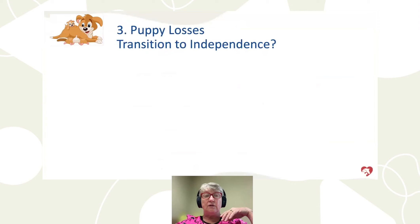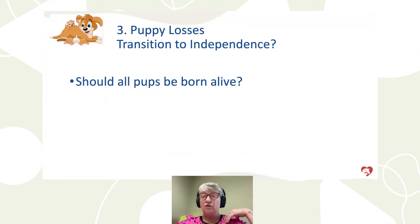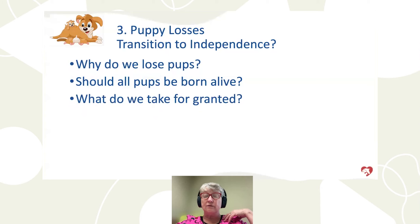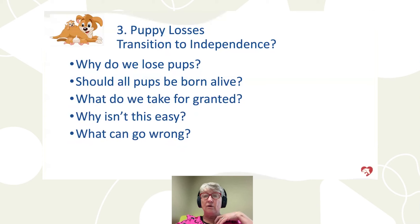The most important thing we'll discuss today is the transition of the puppy from total dependence to total independence. Shouldn't all your puppies be born alive? In reality, if you've always had every puppy born alive, you've been a very fortunate breeder, because most of us have lost a puppy — or maybe an entire litter — somewhere along the way. Why do we lose puppies? There are a lot of reasons. Why isn't this easy? What can go wrong? A multitude of things. If it can go wrong, it will.